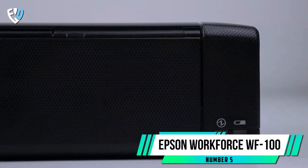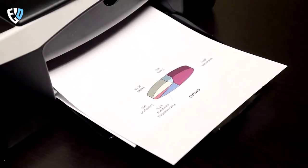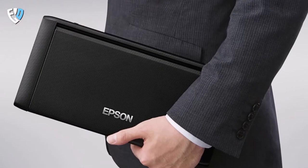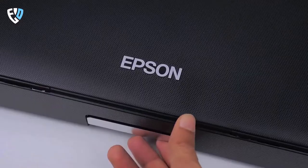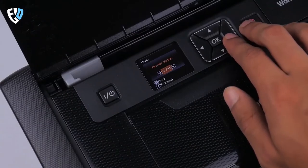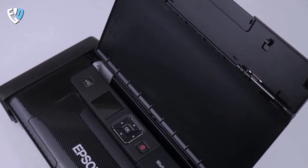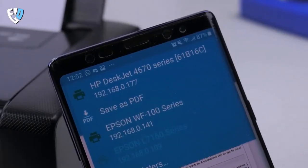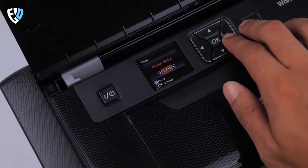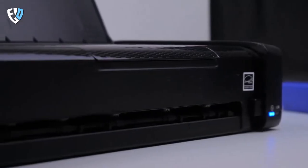Number 5: Epson Workforce WF-100. As a college student, you often have to print out essays and other assignments. Carrying a printer around with you can be a hassle, but there are now portable printers that can easily fit in your backpack. The Epson Workforce WF-100 is the best portable printer for college students. It's compact and lightweight, has Wi-Fi connectivity so you can print from your laptop or smartphone, and also has a rechargeable battery so you can print even if there is no outlet available.